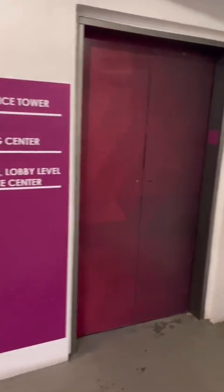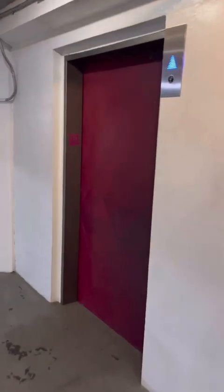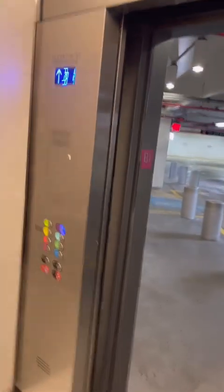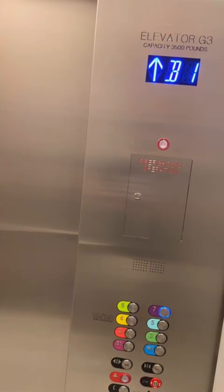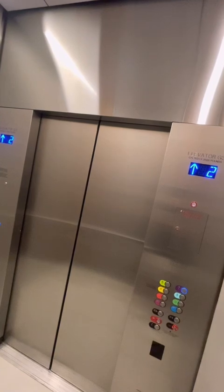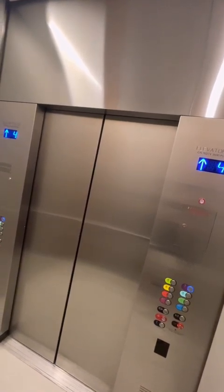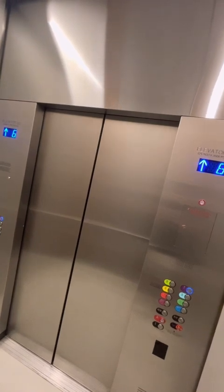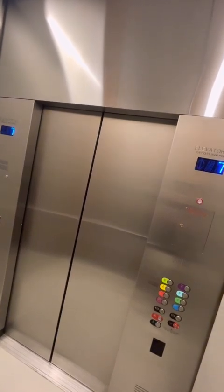Let's go up. Trying to get the same one. We're going to take this up to 7. This one doesn't have the Innovation beep, I don't think. Here we are on 7.